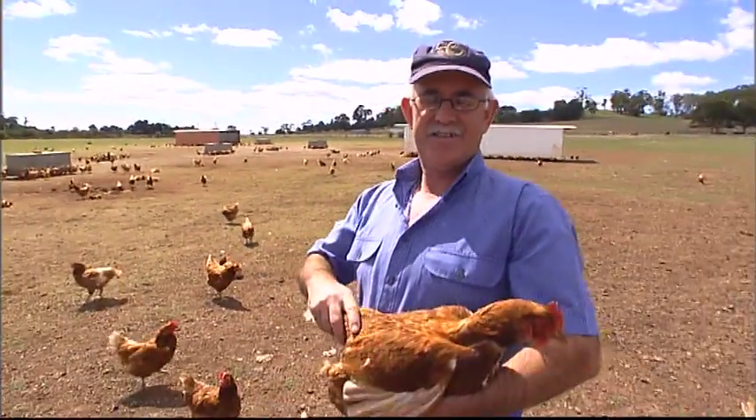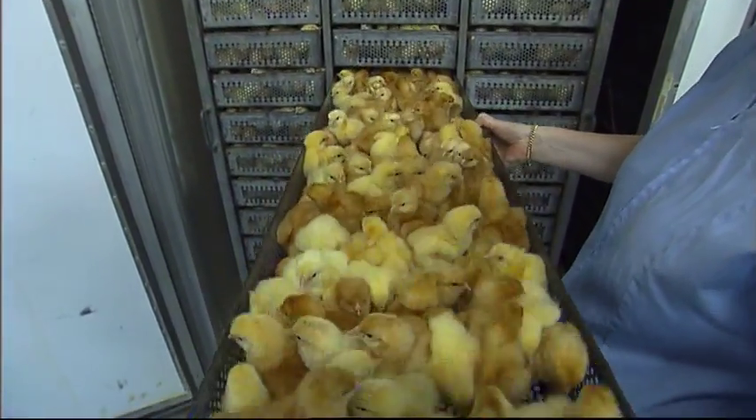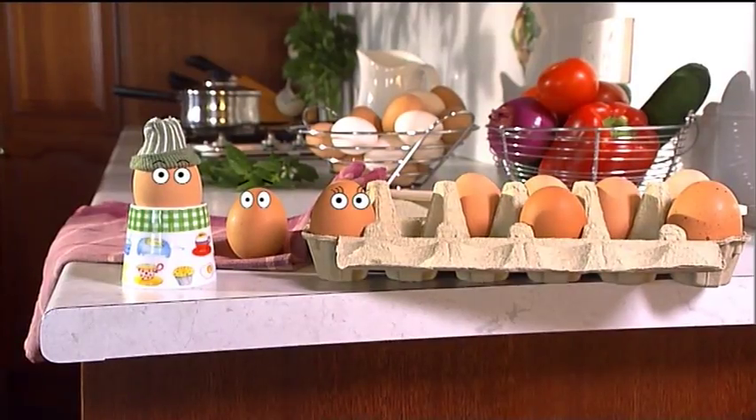So now we all know the story behind where our eggs come from. The big question is, who wants to help me make scrambled eggs?